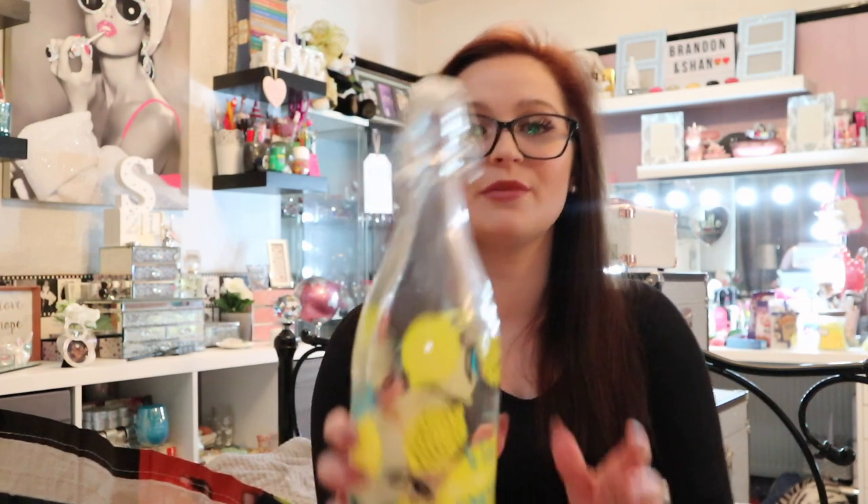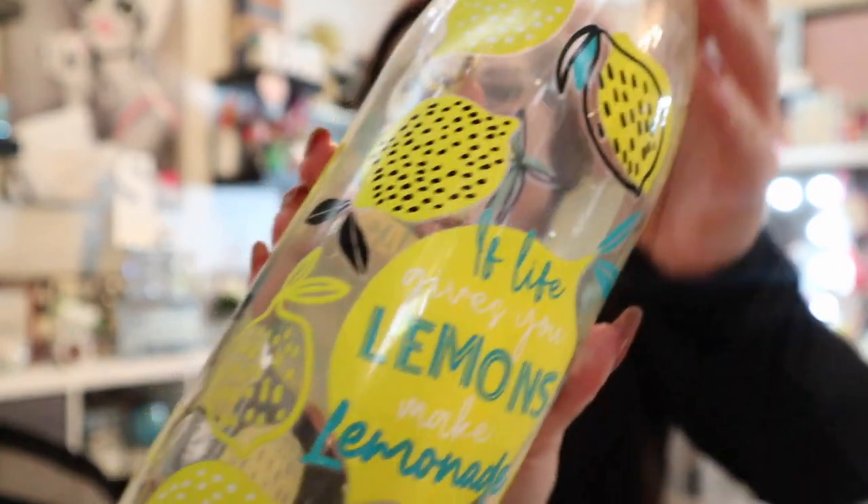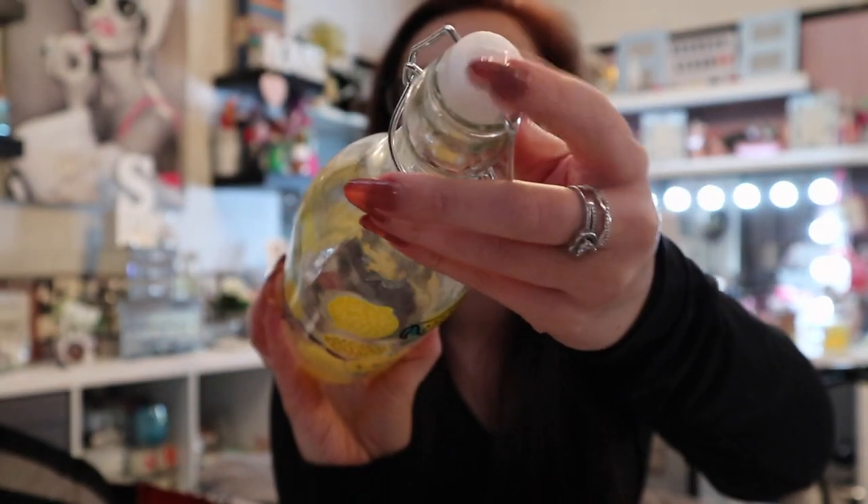I recently got a recipe to make my own lemonade, so I've bought the lemons and everything you need. Then I saw this — a cute old-fashioned pop-off cap bottle for £1.39. If life gives you lemons make lemonade! I thought for £1.39 it's going to be so cute to put my homemade lemonade in.